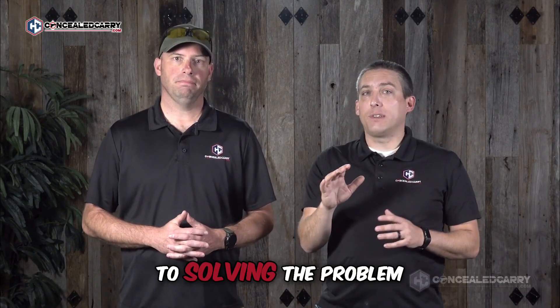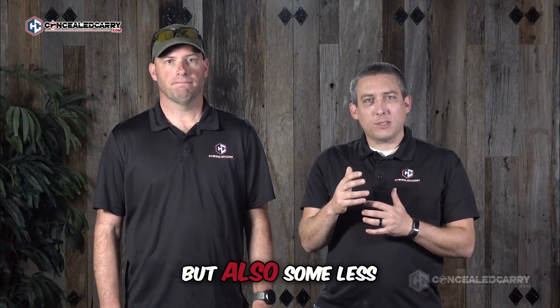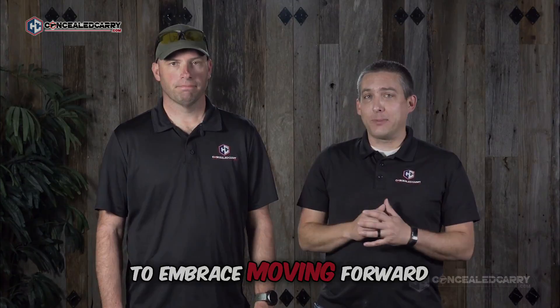Section three is dedicated to solving the problem — clearing different types of malfunctions in both rifles and handguns. We look at the traditional clearance methods, but also some less common techniques that you're going to love and want to embrace moving forward.